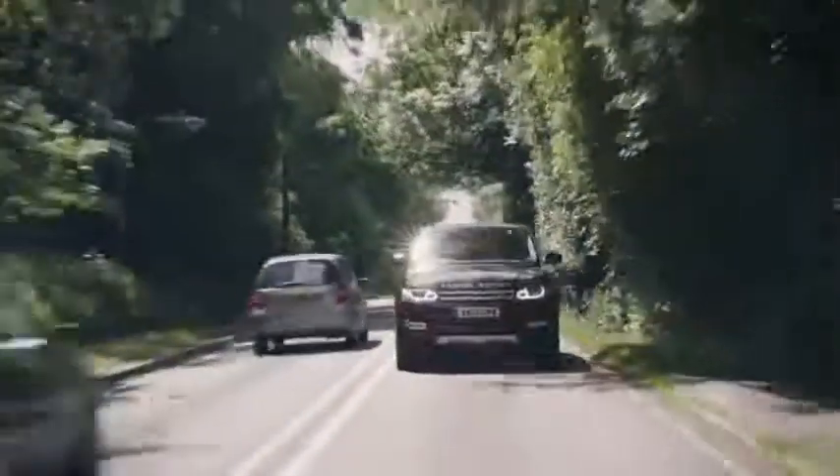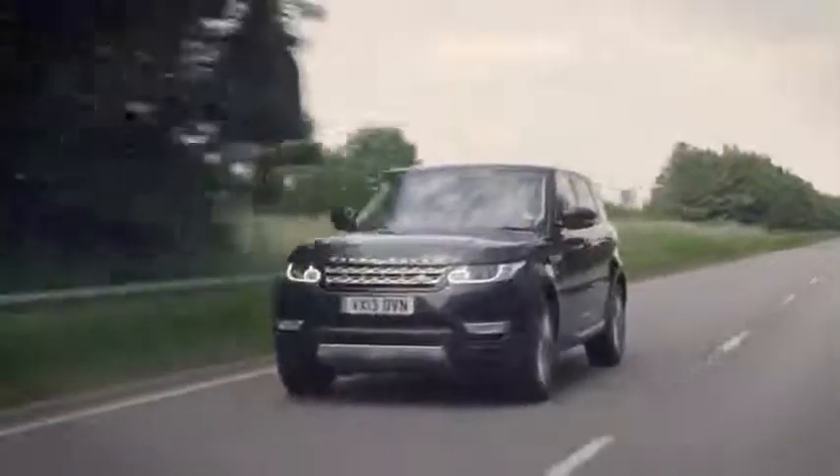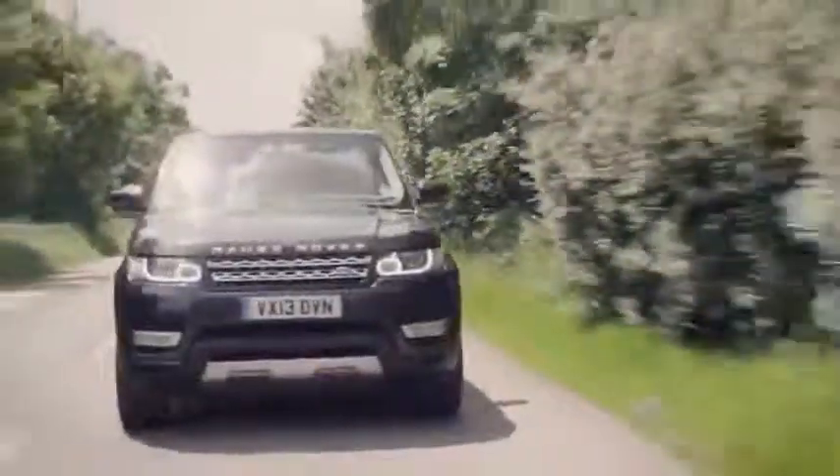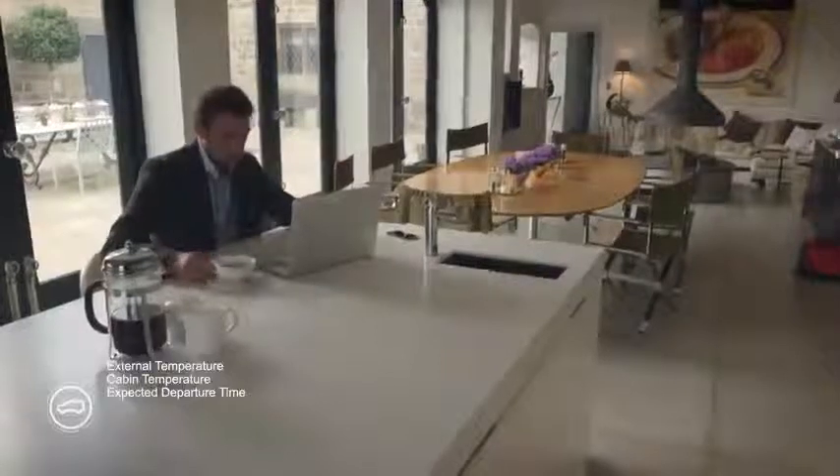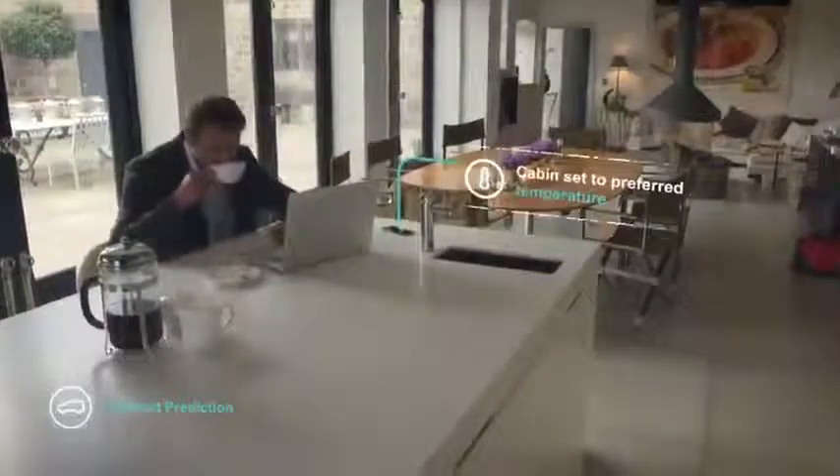Jaguar Land Rover's self-learning car learns driver behavior and patterns, delivering a uniquely personalized automated driving experience. It uses data sources such as driver habits, weather, and location. It also integrates with the driver's mobile.